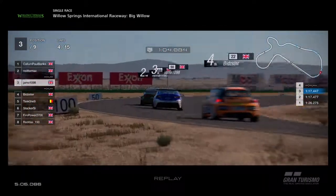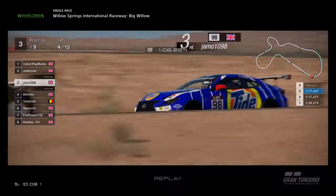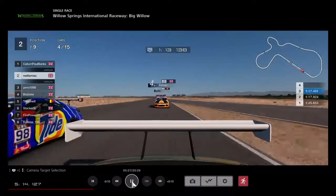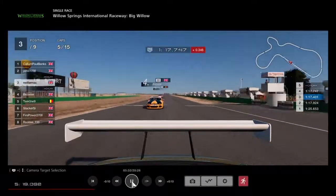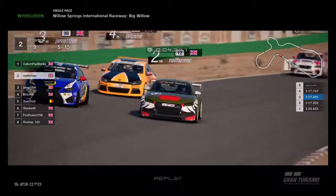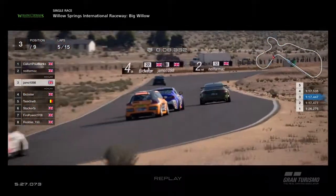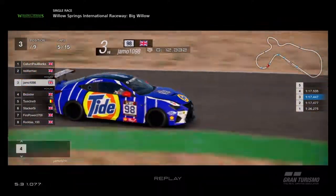Into the corner, Neil Farmach with a good line, and so is Jamo. Really good stuff. Going on board with Neil Farmach, we look back — Jamo's coming alongside in the Lexus, Bidster's further back and hasn't got the speed in the Scirocco. So Jamo is on the outside, Neil on the inside. Neil keeps the inside. Will Bidster have an attack? Both cars might be a bit slower out of the corner, but no way through there.